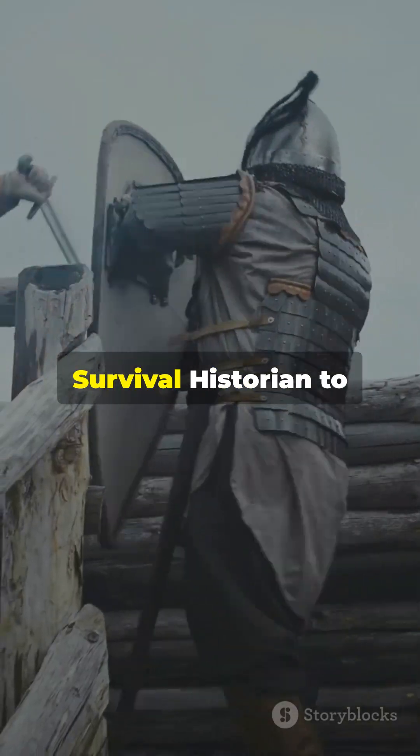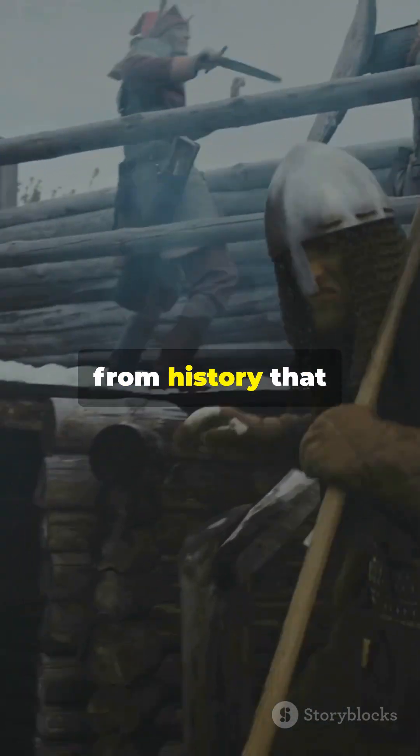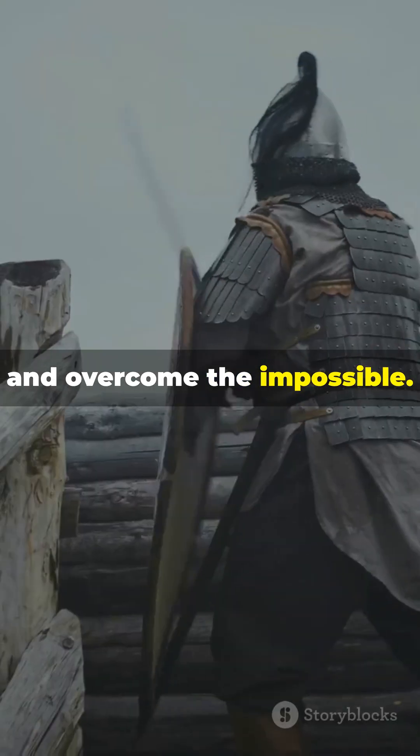Subscribe to The Survival Historian to discover more incredible strategies from history that teach us how humans have always found ways to survive, adapt and overcome the impossible.